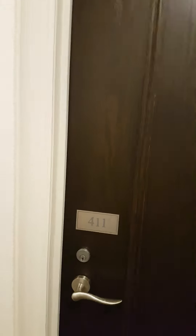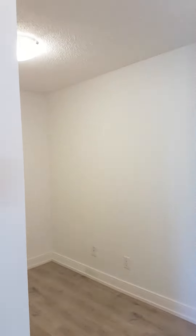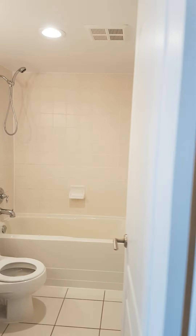Welcome to 205 The Don Way. We're about to enter apartment 411 on the fourth floor. Beautiful one plus one bedroom apartment. This is the plus one located just inside the front door — it's about eight feet by almost nine feet. You'll see the measurements below.